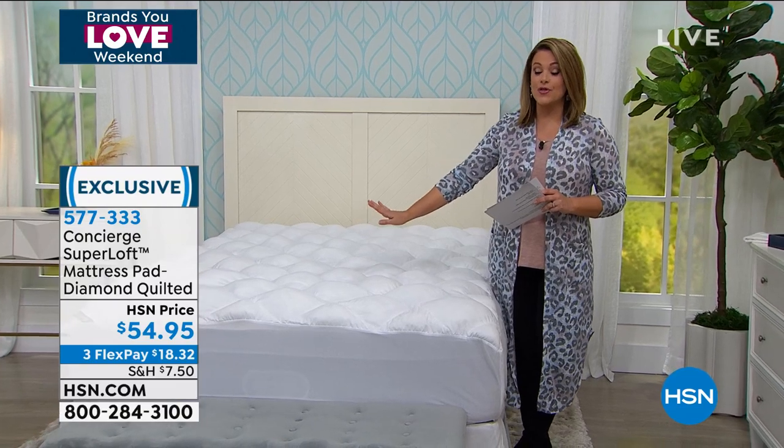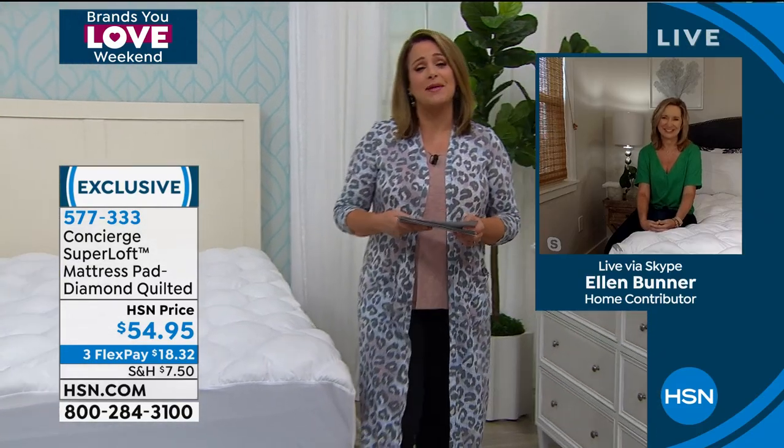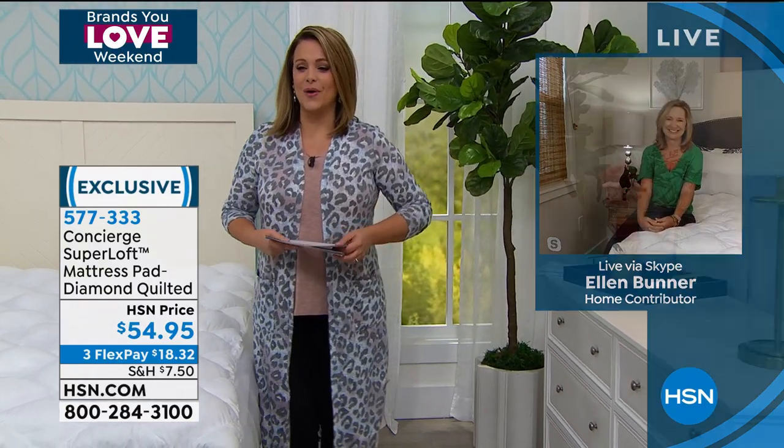Try it today. 577-333 is your item number. Ellen, it's so good to see you — I can't wait to see you in person. I miss you. Thank you so much. Take care. Stay well.